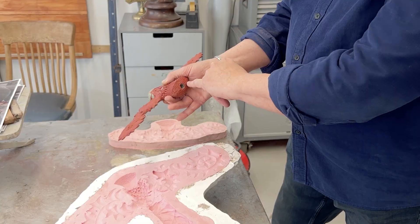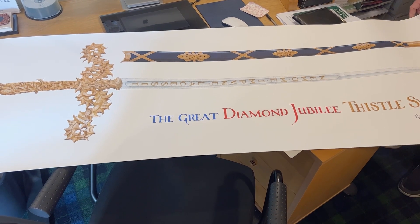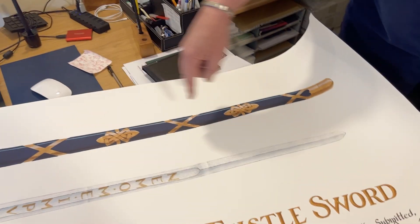We might just end up a footnote in history, but the fact is that our names will be down there — who made that and who made that — so it's a great honour, there's no question about that. And for me as well, I'm delighted that we've been able to bring Mark Dennis's design and make it a reality.